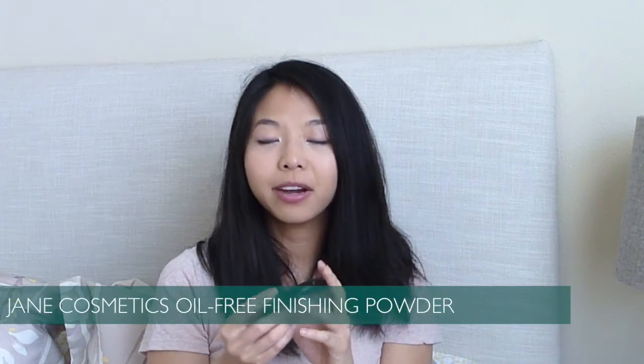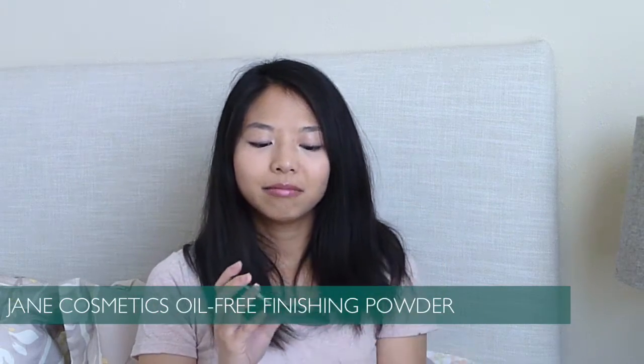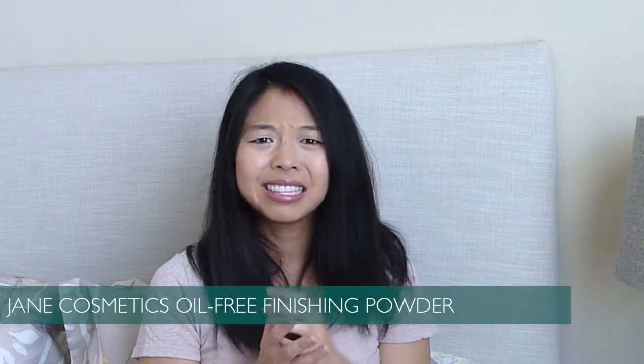This was a product on my project pan list that took years to finish — it's a Jane Cosmetics finishing powder. I really liked it. I don't think the company really exists anymore; if it does, it's really hard to find. It did sort of cake up at the top, but once I got through that layer it was pretty good. I'm now using the Rimmel Stay Matte, which I'm finding to be a lot looser — it packs a lot more on my brush. So I'm thinking either this was crazy old or this was a pressed powder and the Rimmel one is not.